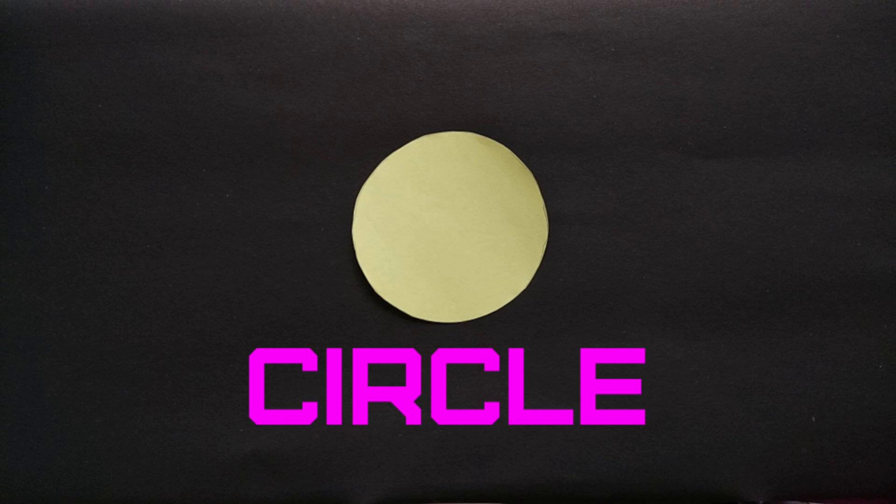Hi, I am a circle and I have no corners. Look, I can roll.